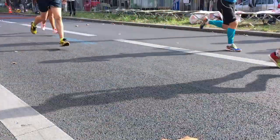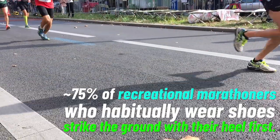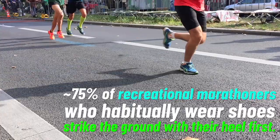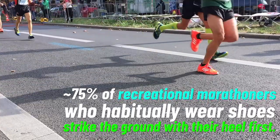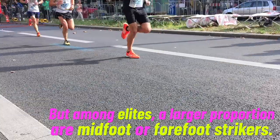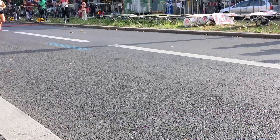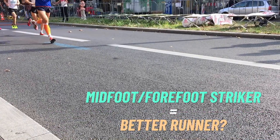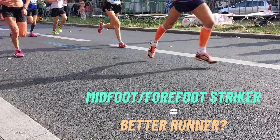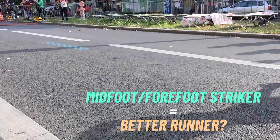Among marathoners, a number of studies have shown that the majority — about 75% — of recreational endurance runners who habitually wear shoes will strike the ground with their heel first. But in elite groups, a larger proportion are midfoot or forefoot strikers. The conclusion from this could be that better runners are more likely to be midfoot or forefoot strikers, and this must therefore be good for performance and minimising the risk of injury.